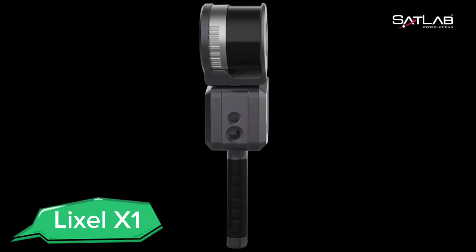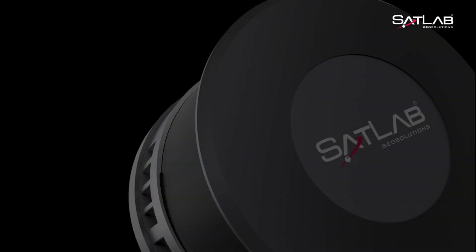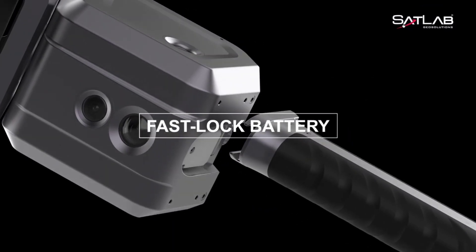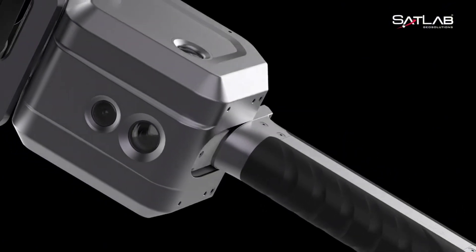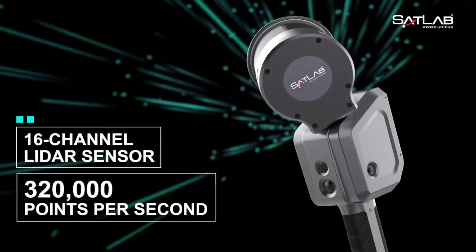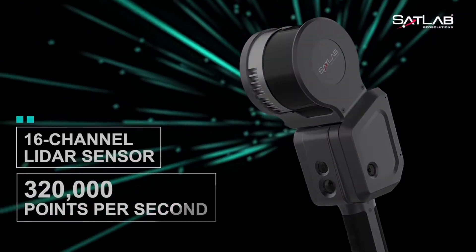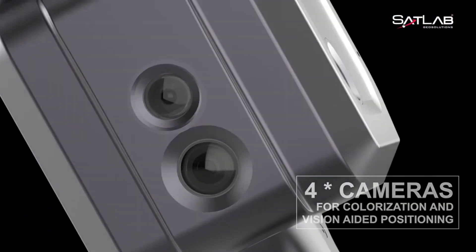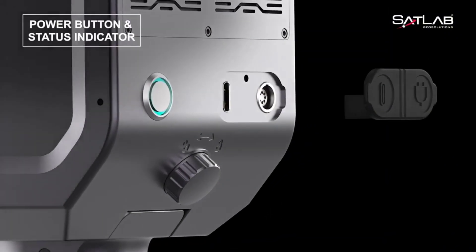Meet the Lixil X1, a compact and versatile robot designed for urban environments. The Lixil X1 can navigate through city streets, delivering packages, groceries, and more with ease. Its advanced AI and sensor systems ensure safe and efficient navigation, avoiding obstacles and interacting with pedestrians. The robot's modular design allows it to adapt to different tasks, making it a valuable asset for various urban logistics applications.